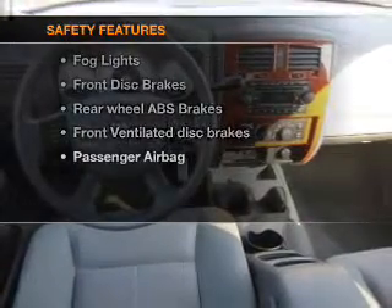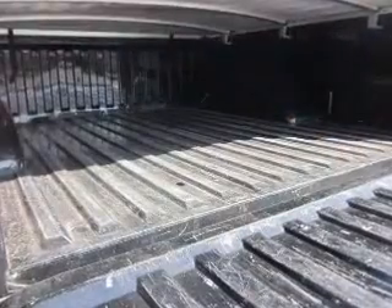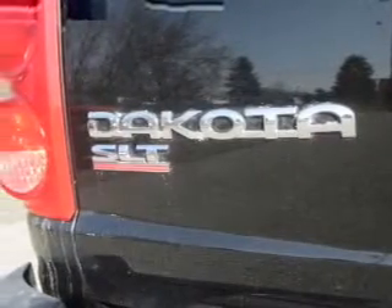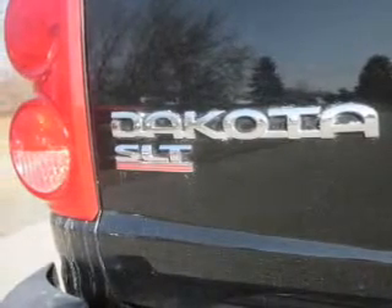And for your peace of mind, the following safety equipment is included: front ventilated disc brakes, passenger airbag, and independent suspension. Our website offers more information on all of our vehicles. Call us today to start test driving.